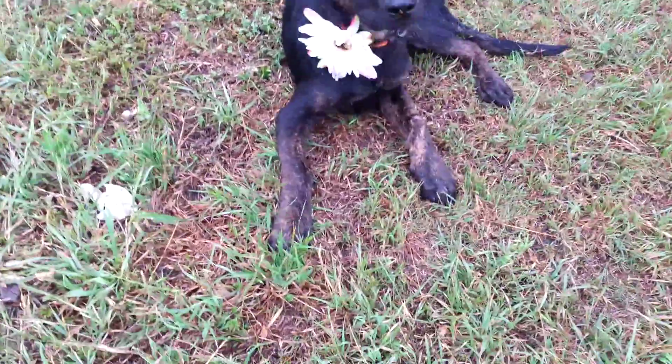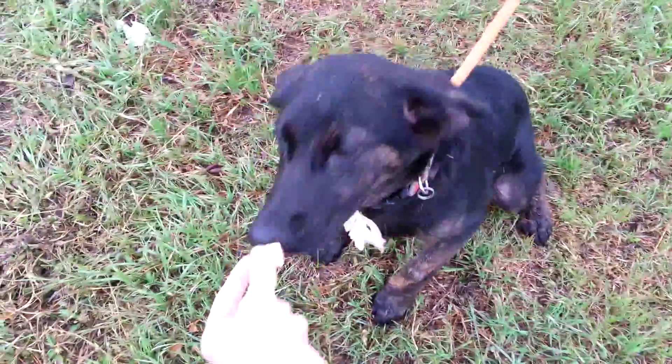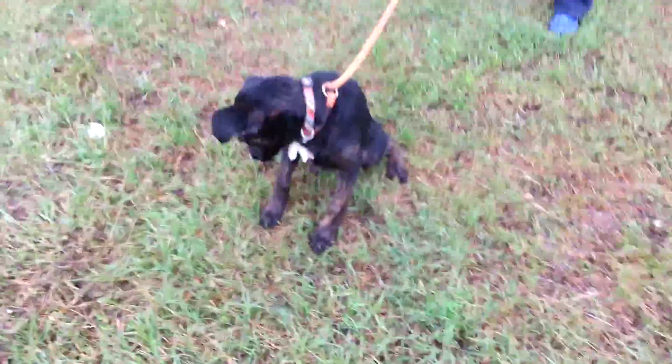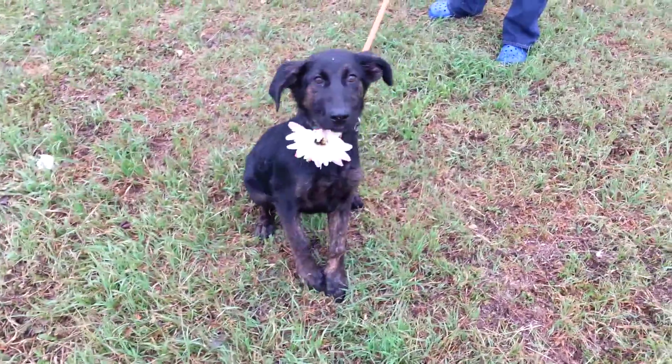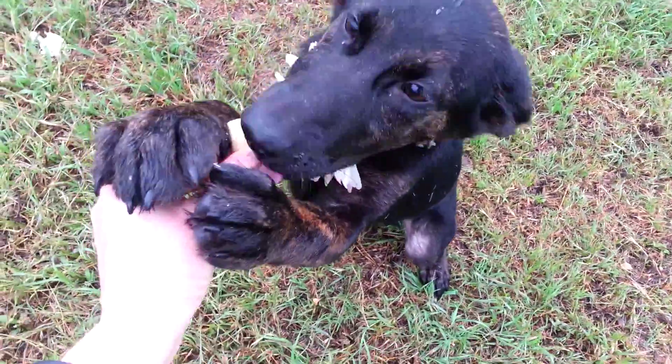Selma is very treat motivated. She's very sweet, very, very smart — I can't say enough about how smart she is. Look at her beautiful brindle legs. You can tell she's a shepherd mix. She really likes her treat, and she's intelligent too.